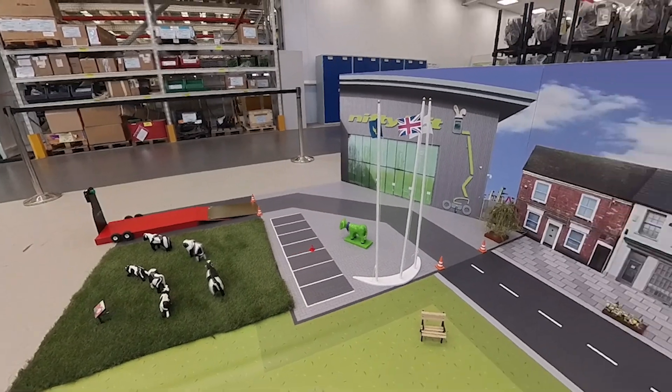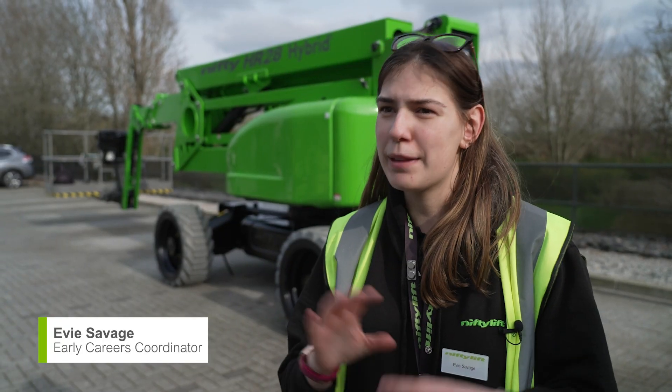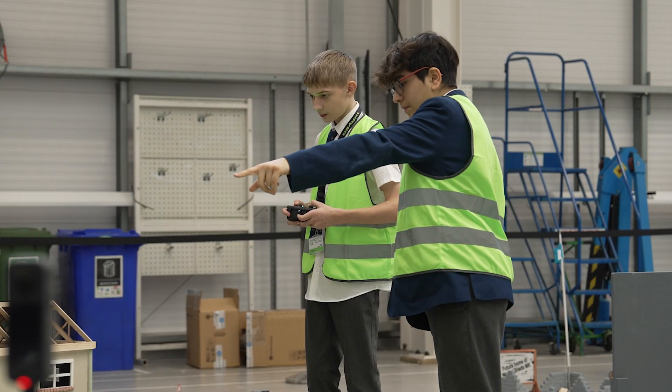A judge remarks that the setup alone is so fantastic — what's been achieved here is incredible. Seeing all the modelling, the street scene and the mats coming together has been absolutely amazing.